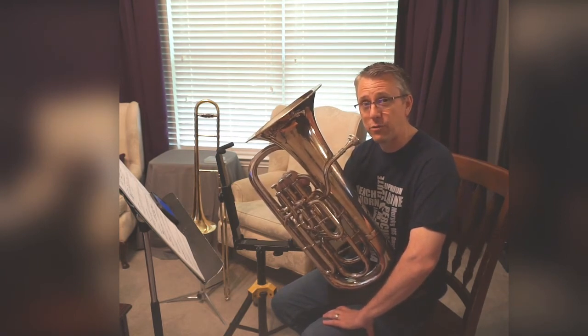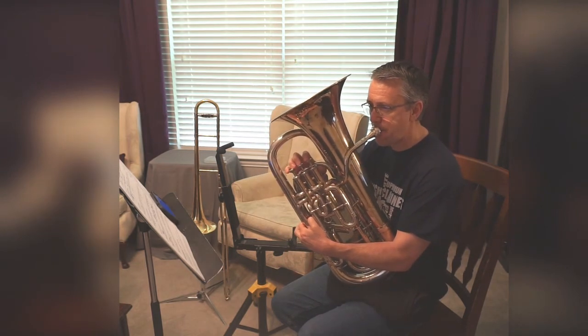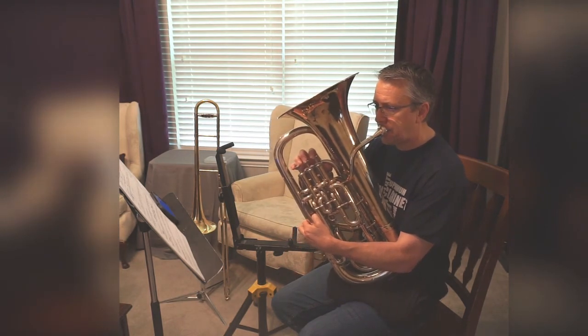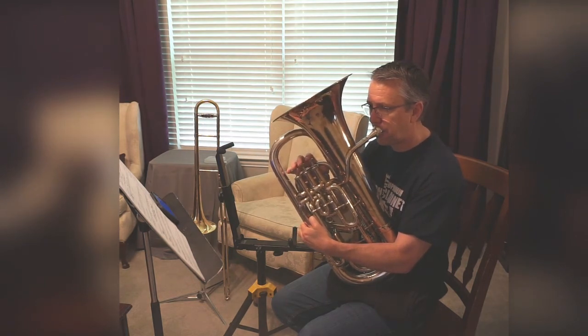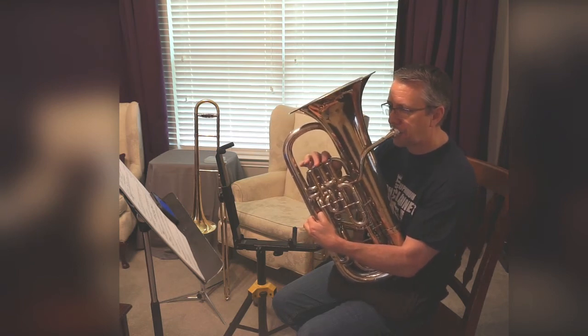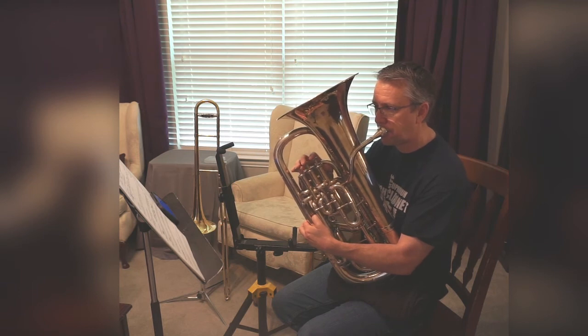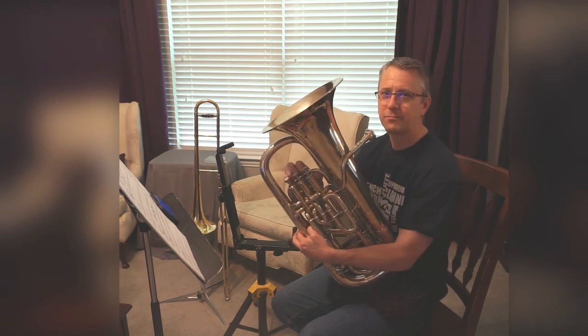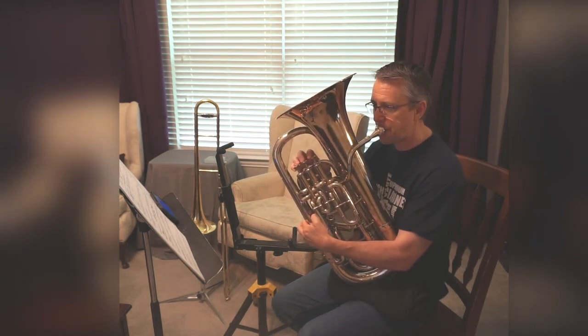All right, time for me to play and you to follow. 1, 2, ready. And now, play with me. 1, 2, 3.